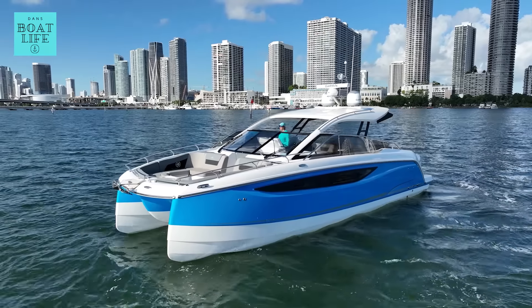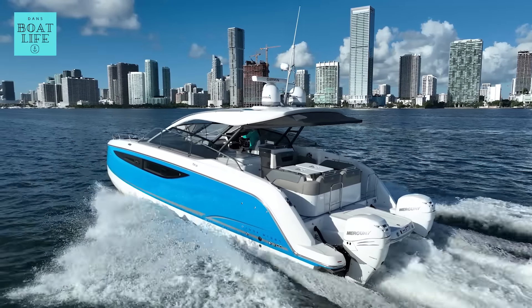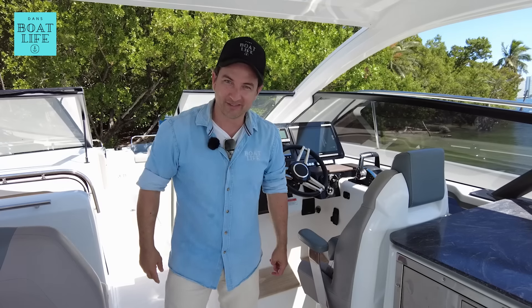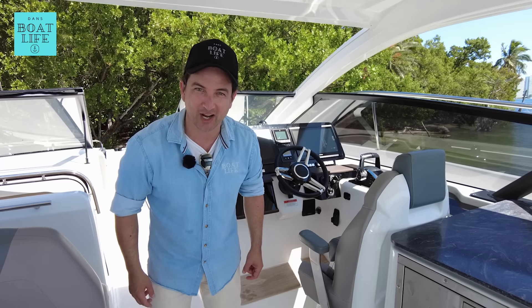Ladies and gentlemen, this is the Four Winns TH36. She's imaginative, she's inspirational, and I reckon she could be part of your future.